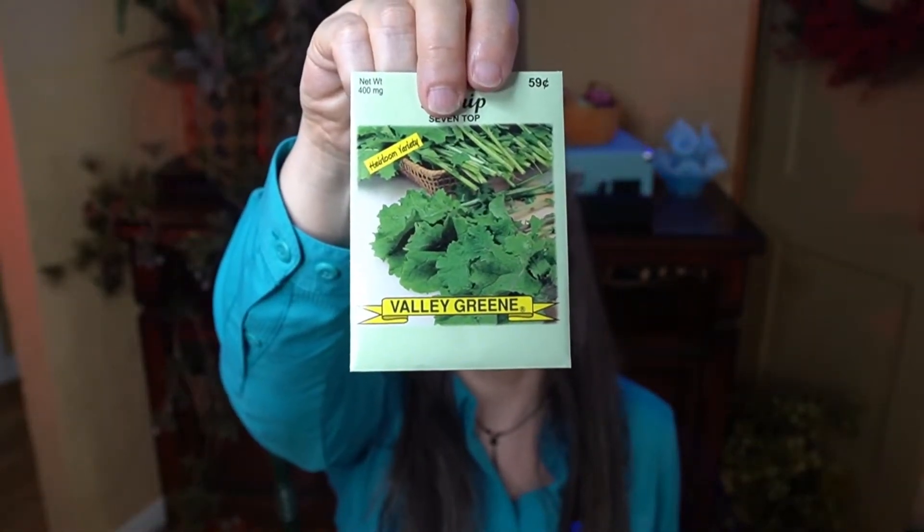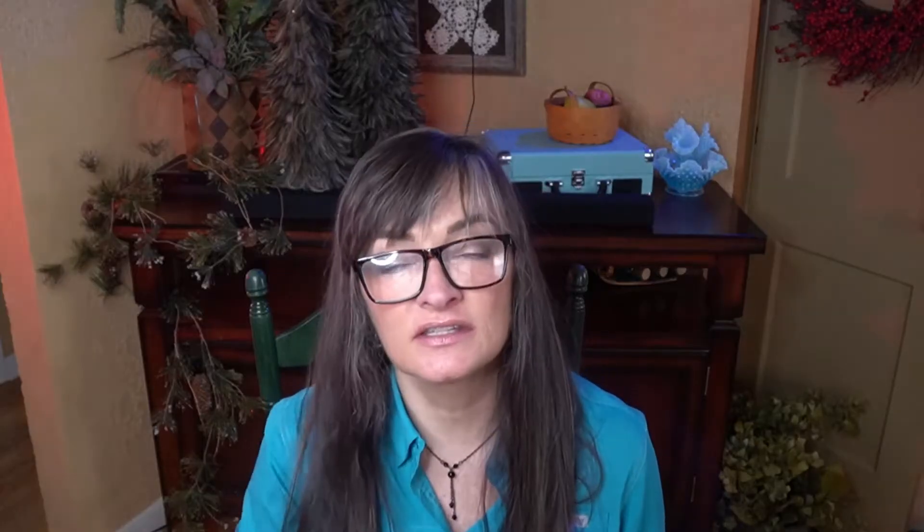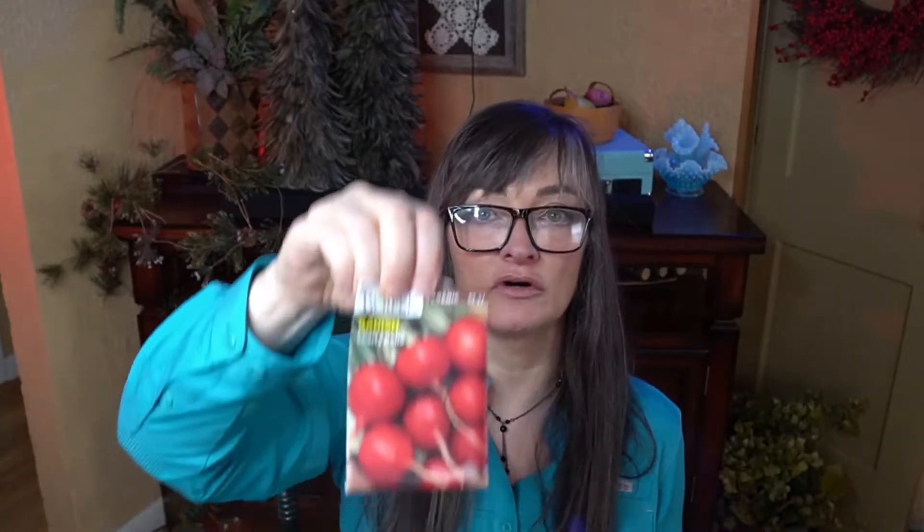Seven top turnip is grown for the greens — you don't grow these for the root, just the greens. Tender green mustard, also for the greens. Pak joy. And from seeds I already had in my collection: Waltham 29 broccoli, Snowball Y cauliflower, and arugula, which I absolutely love in my salads. And while I'm not a fan of radishes at all, I'm trying to be, so I'm going to try to grow some cherry bell radishes again.